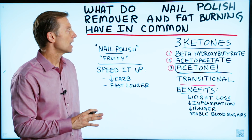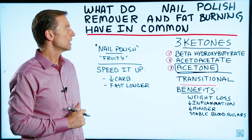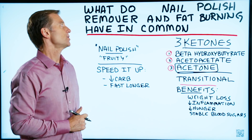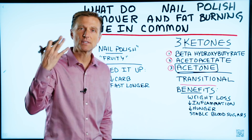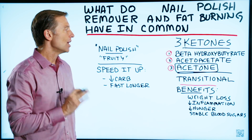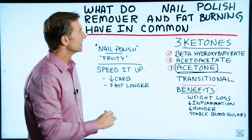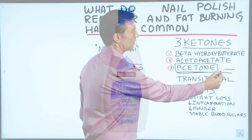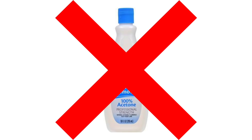Recently I was reading some comments on one of my YouTube videos, and someone asked: if I consume nail polish remover, would that be the same as going into ketosis? And no, it's not going to be the same. That is very, very toxic, and this is very, very safe. So don't consume your nail polish remover.